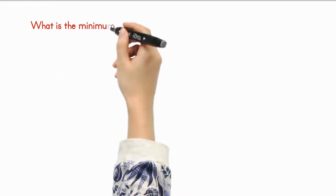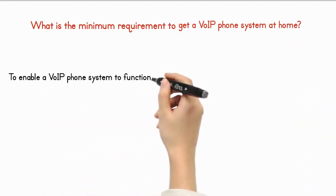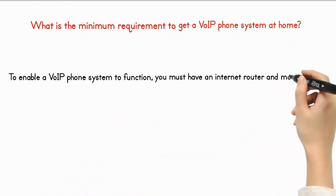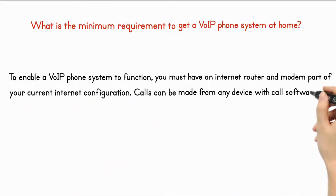What is the minimum requirement to get a VoIP phone system at home? To enable a VoIP phone system to function, you must have an internet router and modem as part of your current internet configuration. Calls can be made from any device with call software installed.